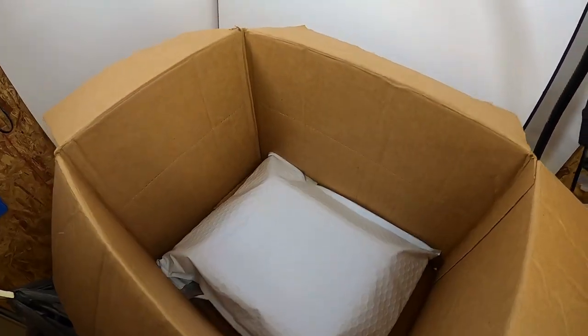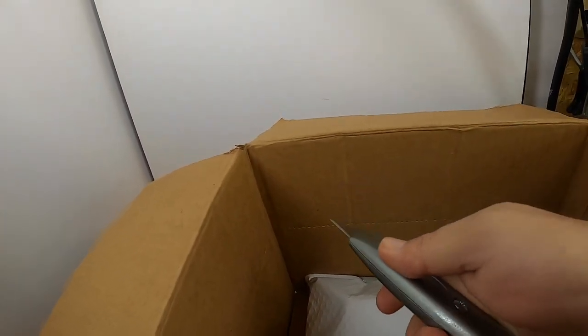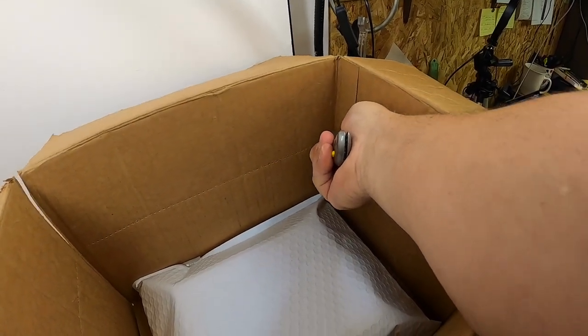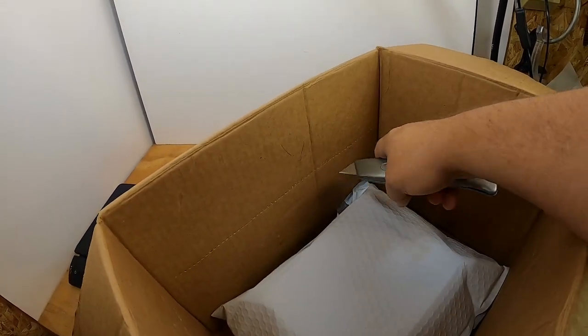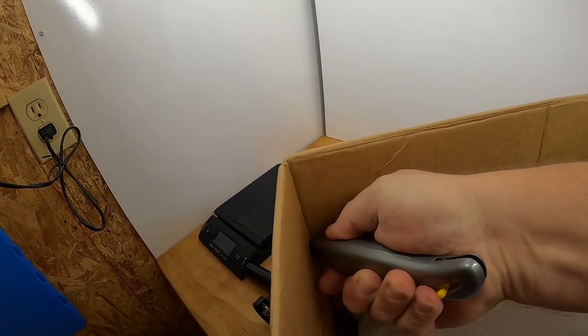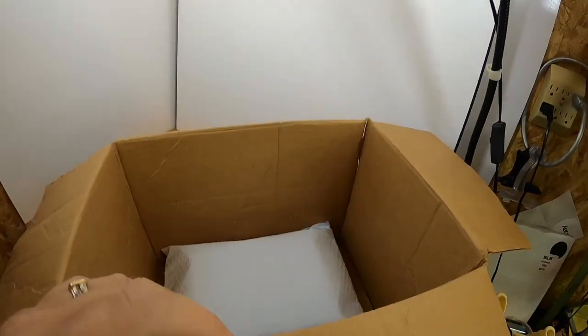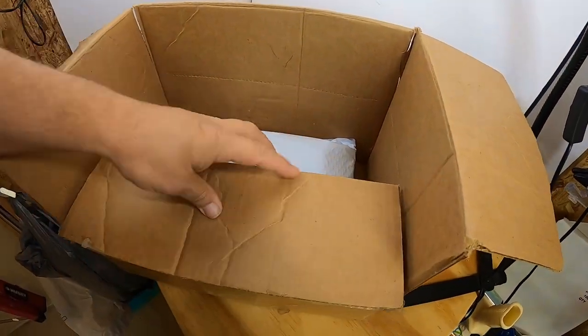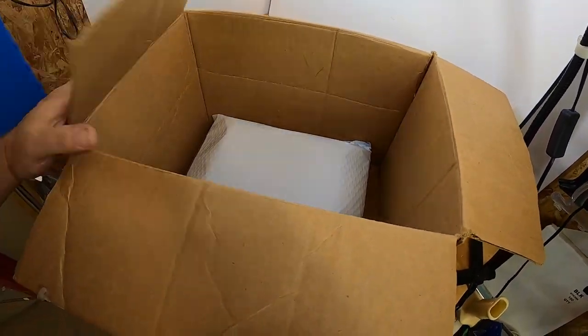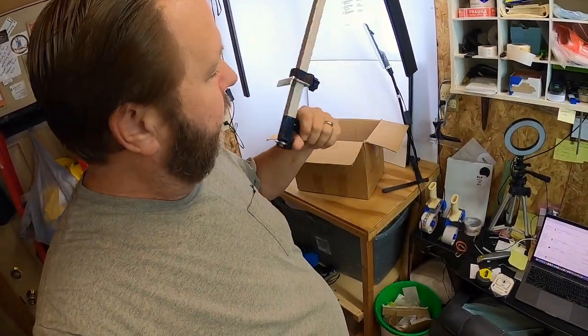Once I've run the scorer along the edge all the way around, I've created a score mark. Then you take an X-Acto knife or any kind of blade and go up the sides to that score mark, putting the blade through and coming up. After that, the box folds down right on top of the padding. That's how you use this kind of box scorer — a handy little tool. I'll put the link in the description below for where I get these.